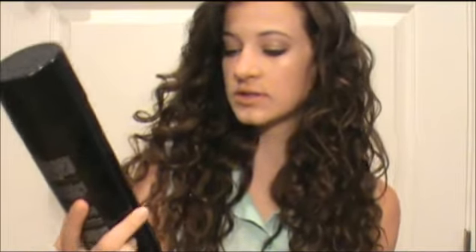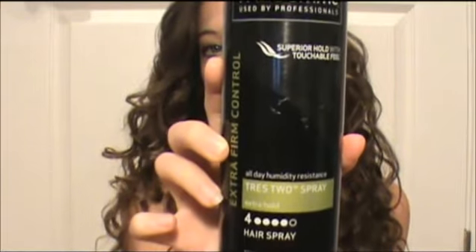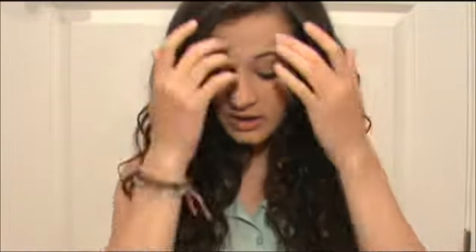Tresemme All Day Humidity Resistance Tres 2 Spray — it's the gold-colored bottle. After I style my bangs, I just spray this so it'll hold the curl. It says 'super hold with touchable feel,' which is exactly what it does. It holds your hair so the curls don't fall out, and it's also really soft and doesn't feel crunchy or anything like that.